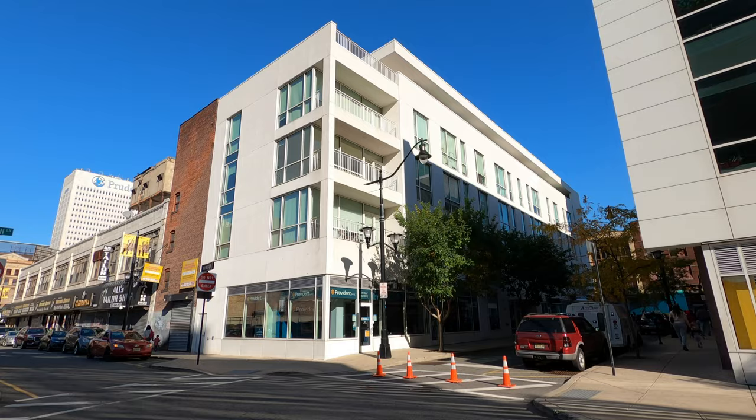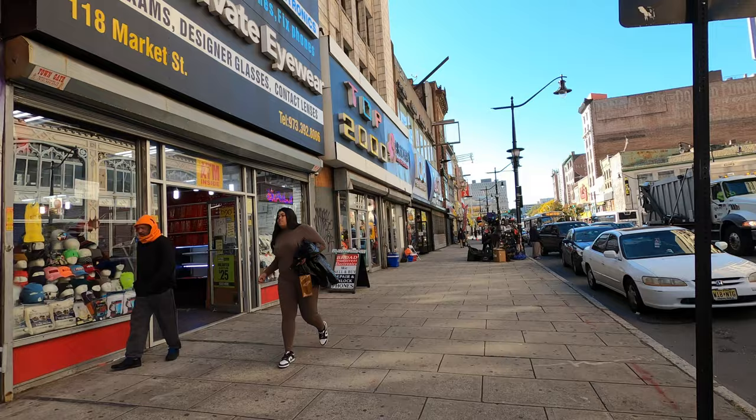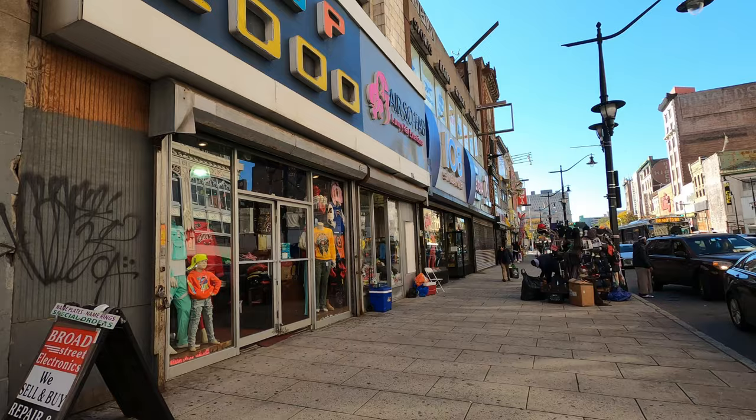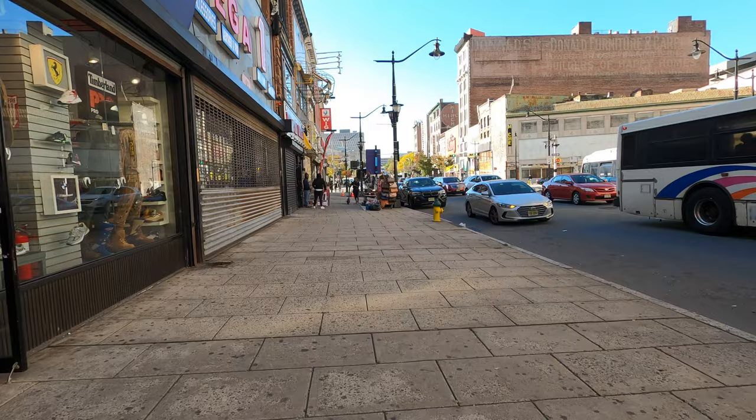Made it back again on Market Street, where it's full of a lot of stores. You can get good deals and good quality clothes. It goes all the way by University Heights — this area has got like four universities: Essex County College, Rutgers University (the main one is in New Brunswick), and NJIT. Then you got street vendors — a little bit of everything you can find here.